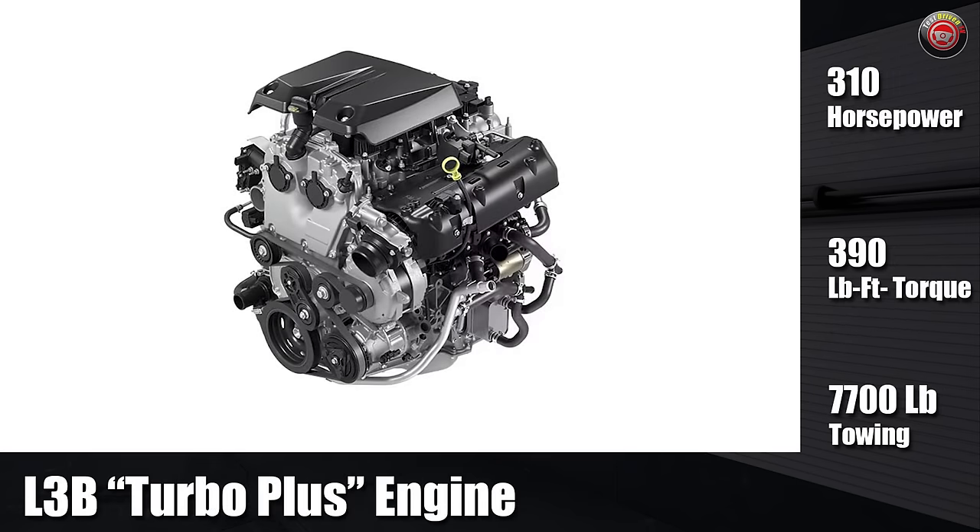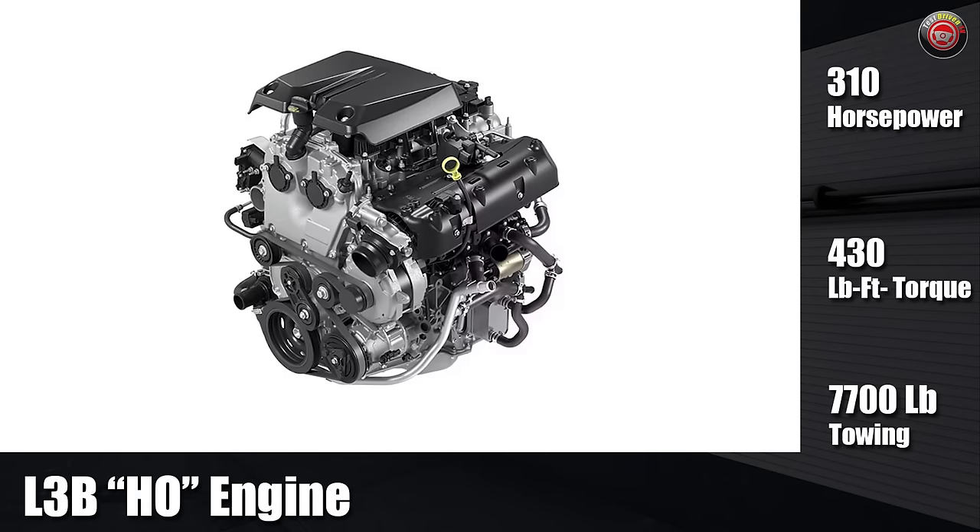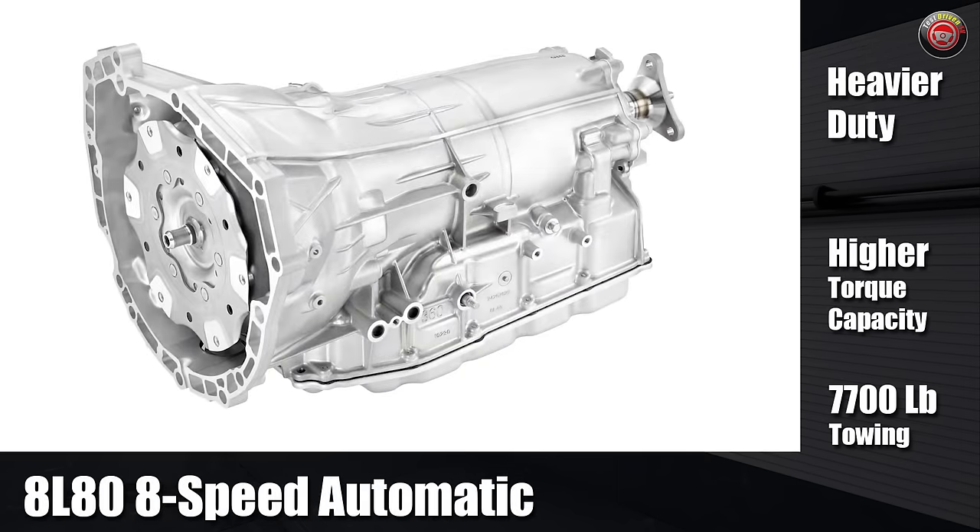The top engines, which are optional in the WT and LT and standard in the Trail Boss, Z71, and ZR2, are based on the L3B version. The first, called Turbo Plus, offers 310 horsepower and 390 pound-feet of torque with up to 20 psi of boost. The HO variant has 310 horsepower with 430 pound-feet of torque with up to 27 psi of boost — that engine is standard in the ZR2. Both are mated with a heavier-duty next-generation 8L80 8-speed automatic and offer a towing capacity of up to 7,700 pounds.